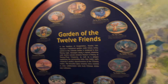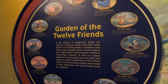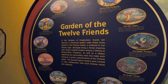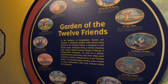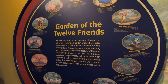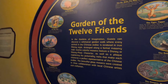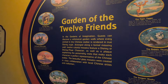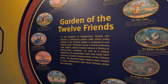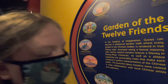In the Gardens of Imagination, guests can discover a mystical garden wall where every animal in the Chinese zodiac is rendered in true Disney style. Arranged along a formal masonry wall, colorful mosaics feature Disney characters, as well as plaques explaining the personality traits that make each character a perfect representative of the Chinese zodiac. The beautiful glass mosaics were created in close collaboration with local Chinese artists and craftsmen. Good job! Wow.